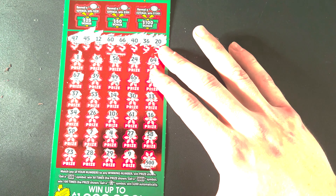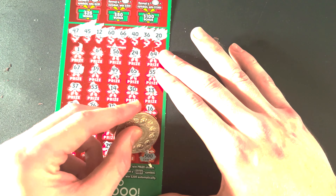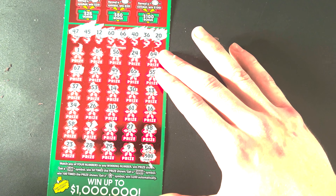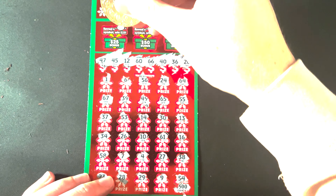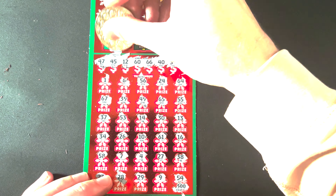That's my word of advice. So we're going to check if we match 47, 45, 12, 60, 66, 40, 36, or 20. We're going to match one of those.